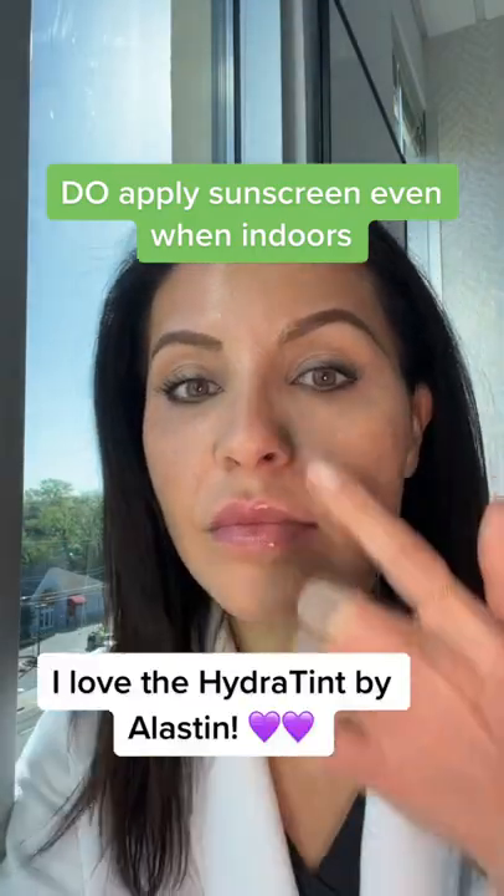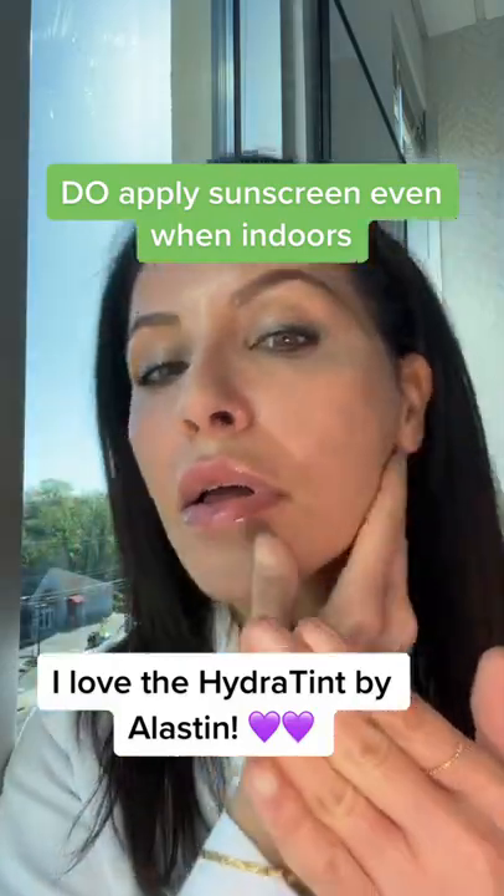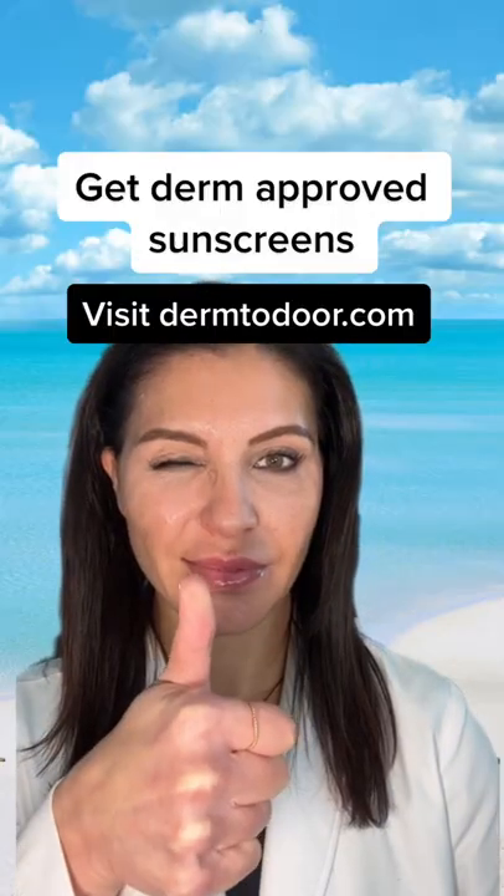Do apply sunscreen even when indoors. Don't apply SPF as you're leaving the house. Get derm-approved sunscreen.